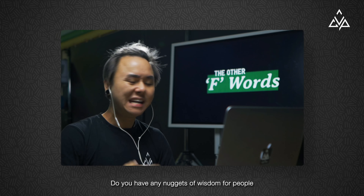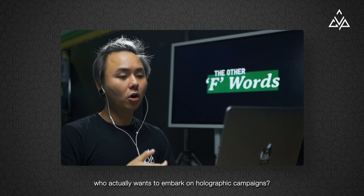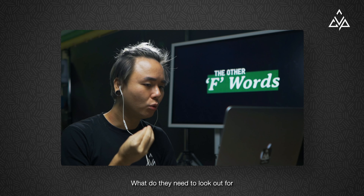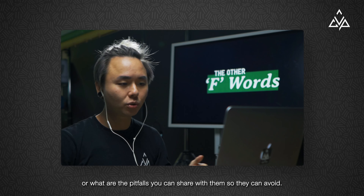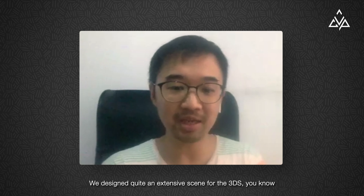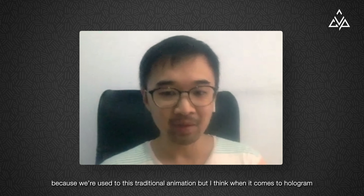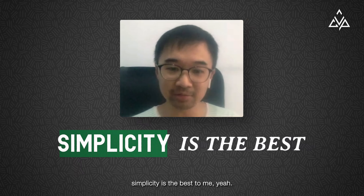Do you have any nuggets of wisdom for people who want to embark on holographic campaigns? What do they need to look out for, or what are the pitfalls they can avoid? We designed quite an extensive scene for the 3D, because we are used to traditional animation. But I think when it comes to hologram, simplicity is the best.